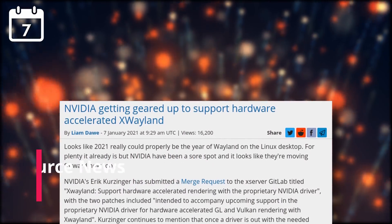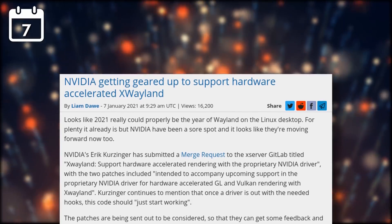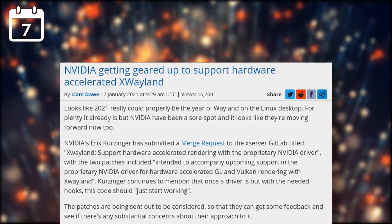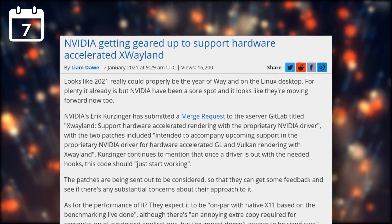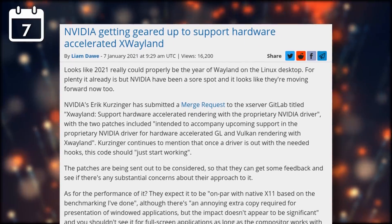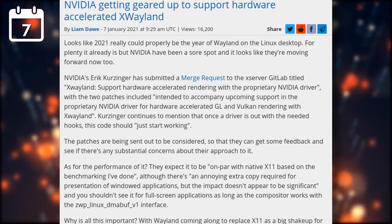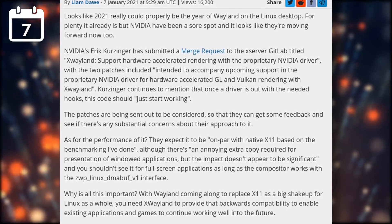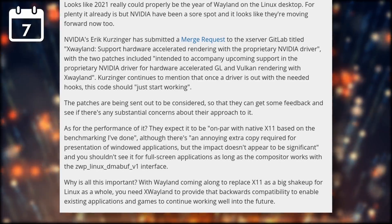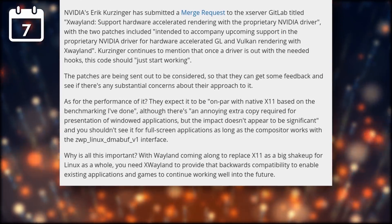Now let's move on to the open source news. NVIDIA seems to be willing to move forward to support hardware-accelerated XWayland. NVIDIA drivers were always dodgy to use with Wayland, as they aren't well supported by most compositors and didn't allow for using hardware acceleration on XWayland — the only real method to play games on Linux if you're using Wayland. This will soon be a thing of the past, as NVIDIA has submitted a merge request to the X server to accompany upcoming support in the proprietary NVIDIA driver for hardware-accelerated GL and Vulkan rendering with XWayland. They appear to expect the performance to be on par with native X.org, which is a good thing. This is probably one of the last missing parts to ensure that Wayland can be used in production by everyone in the near future.